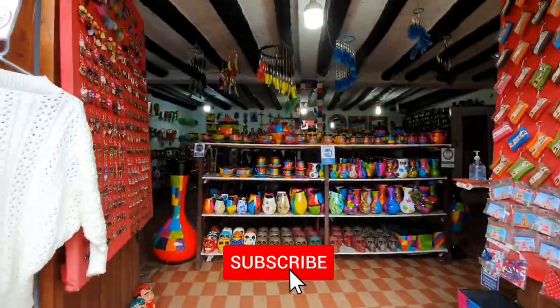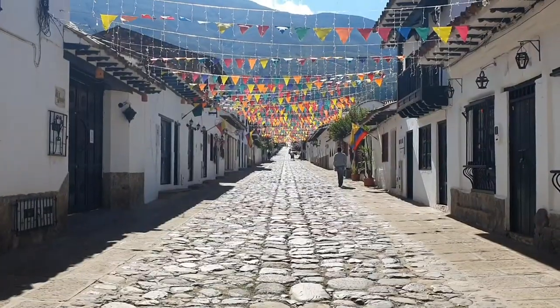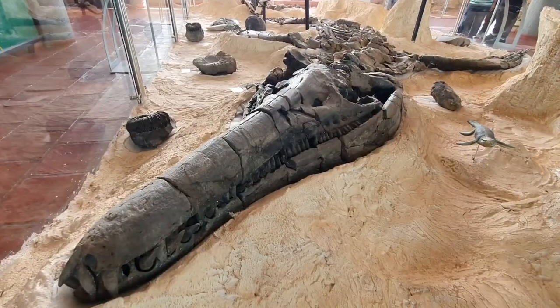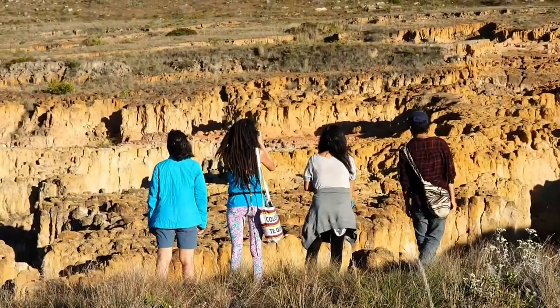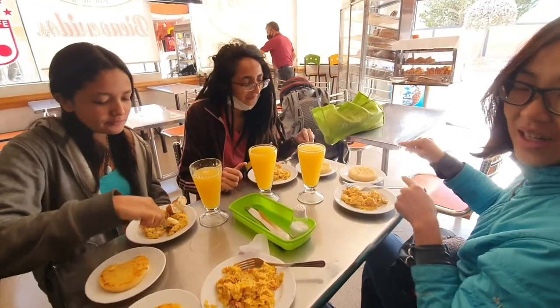Villa de Leyva is an extremely popular tourist destination in Colombia. Its beautifully preserved colonial old town is a major draw for tourists coming from near or far. But there are so many great places that can be visited around Villa de Leyva, which we will reveal in this video. So stay tuned!